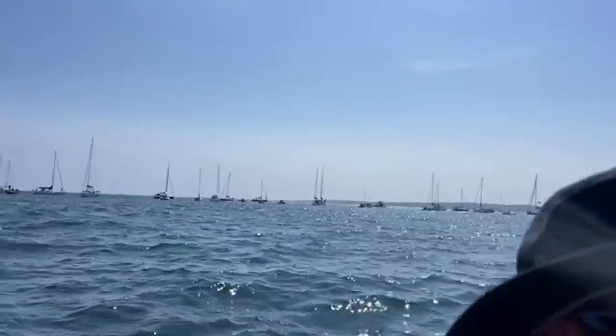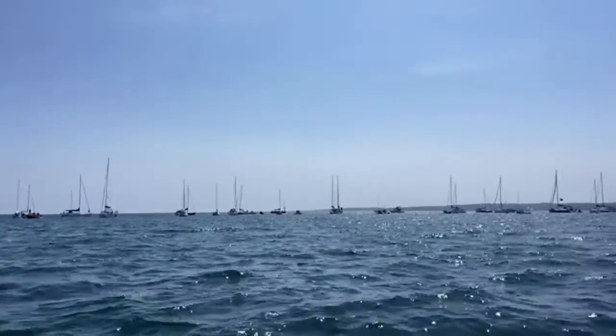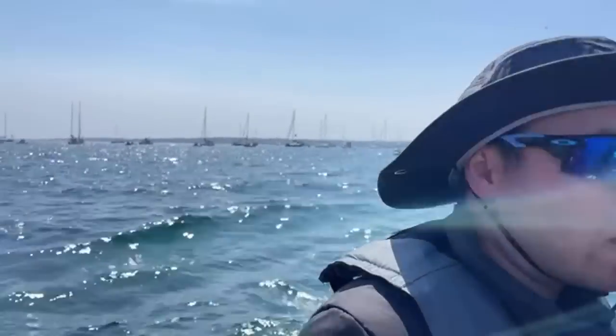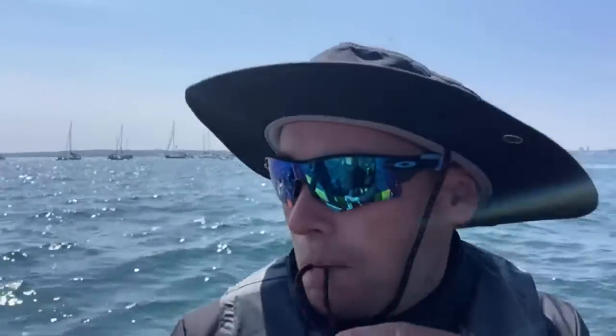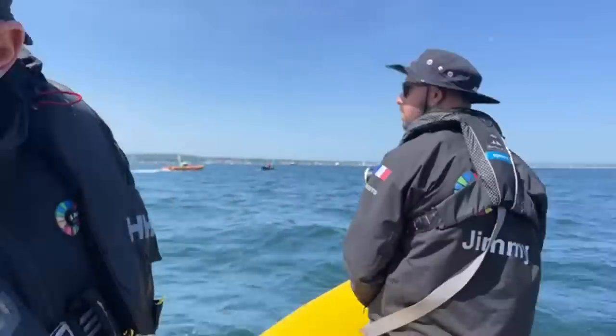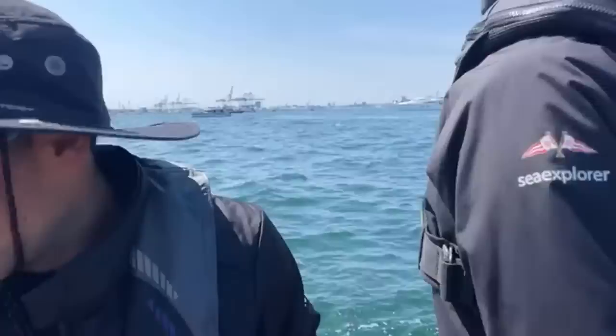I don't know if you guys can see, but we have so many spectator boats here in Aarhus. There was a huge crowd — I think the biggest crowd at dock-out I've seen. We've got three minutes to go. A very excited crowd, and many many sailing boats all around us here to watch.